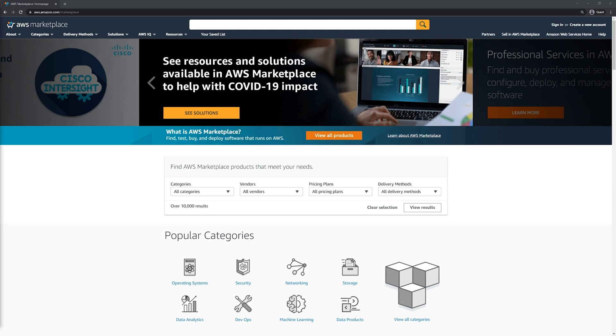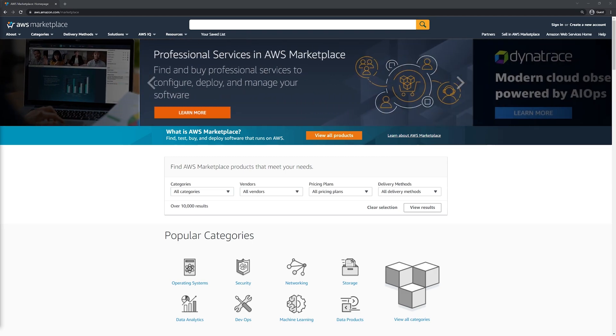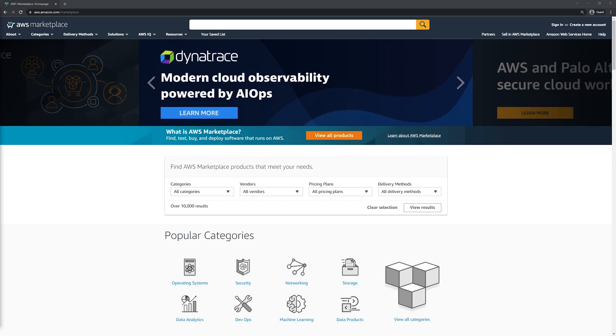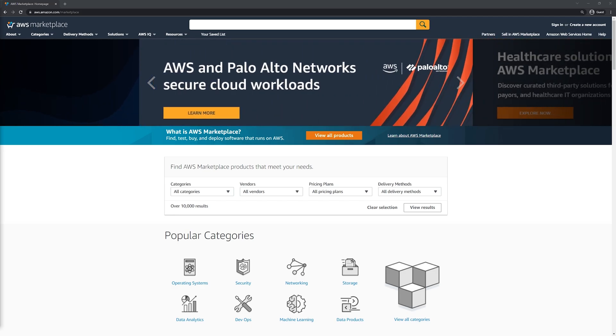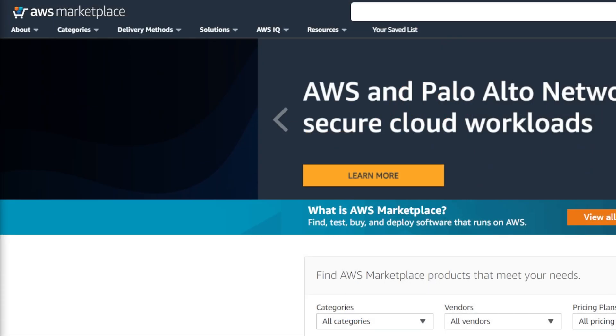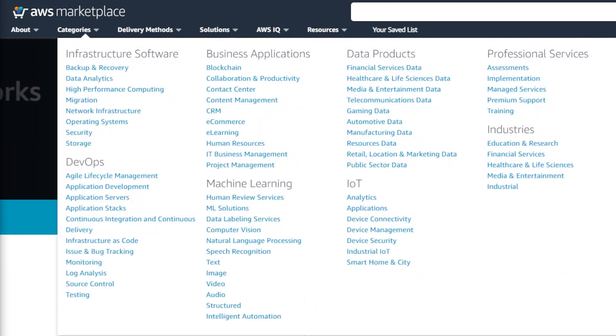It's a curated digital software catalog that lets AWS customers find, test, and purchase third-party software licenses. Customers use our catalog to discover and deploy software from popular categories including operating systems, security, networking, and DevOps. To see our full list of categories, navigate to the Categories tab in our menu bar.